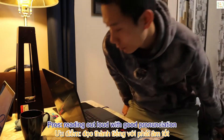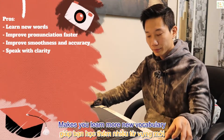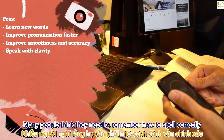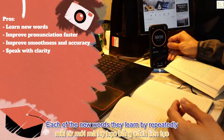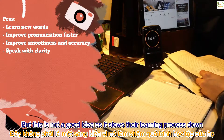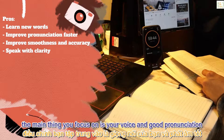Pros: reading out loud with good pronunciation makes you learn more new vocabulary and improves your pronunciation faster. When it comes to learning English, many people think they need to remember how to spell new words by repeatedly writing them down on scrap paper — but this is not a good idea as it slows their learning process down.